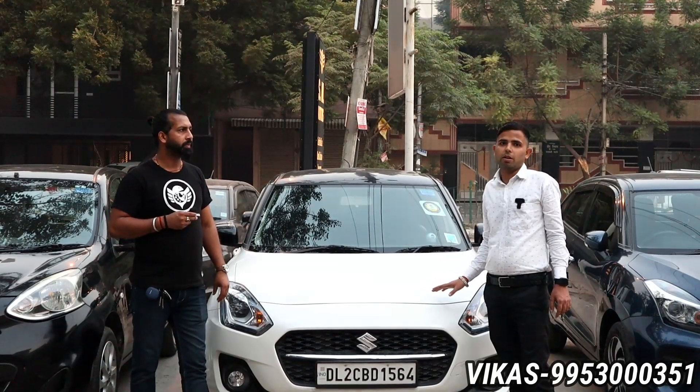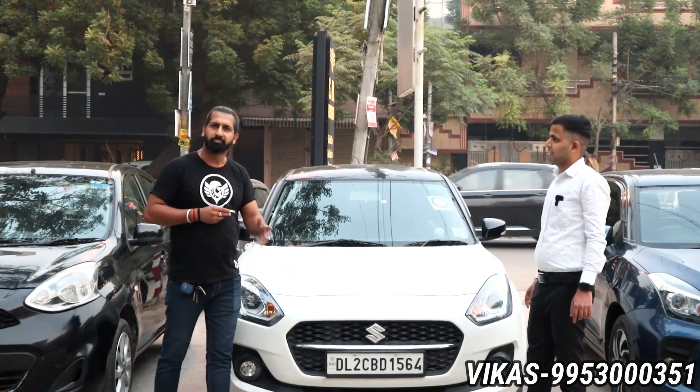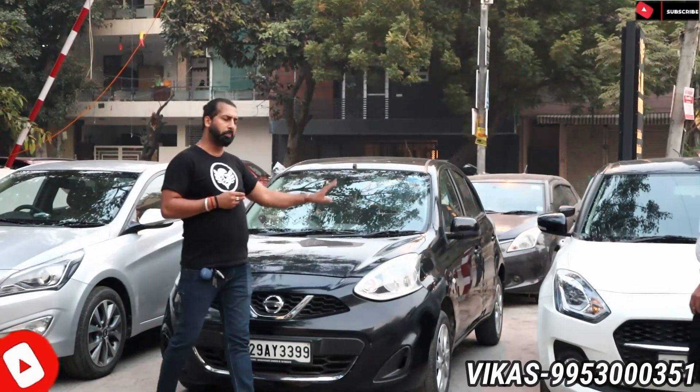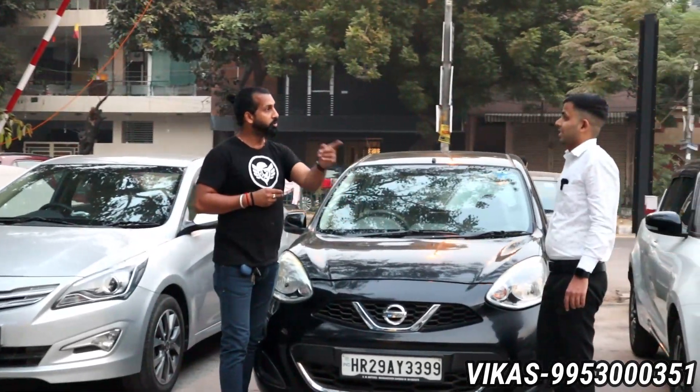You don't get this car easily in the market. It's a Swift 2022 model, ZXI Plus, automatic, single owner with just 4,000km. Top model automatic petrol. The asking price is 9.3 lakhs. It is fun to see Swift's top-end variant at this price — it is a small budget, great value option.